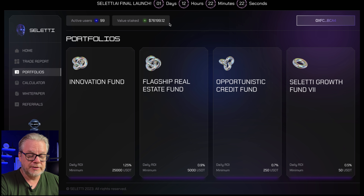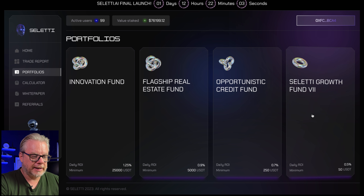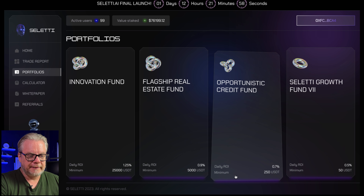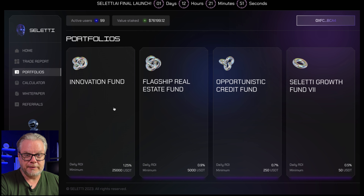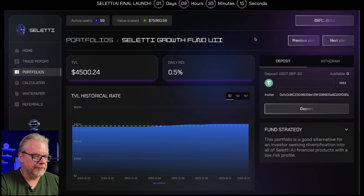Celeti has been around for a few weeks and has some portfolios available. They currently have almost 100 active investors and the staked amount is currently $76,000 — still very early and very young in terms of investors. They currently have four funds ranging from 0.5% per day, 0.7%, 0.9%, and 1.25%. Each fund has a minimum investment: the Celeti Growth Fund requires $50, the Opportunistic Credit Fund is $250, the flagship Real Estate Fund is $5,000, and the Innovation Fund is $25,000.